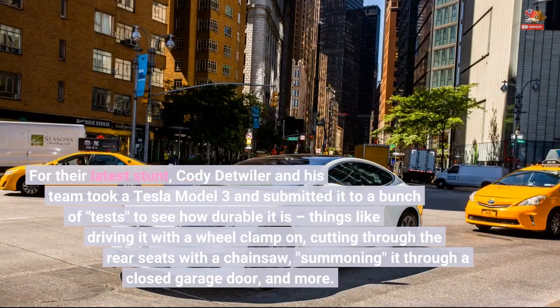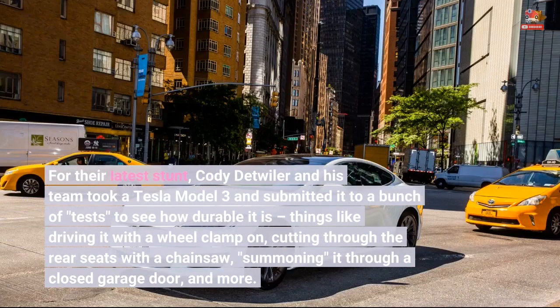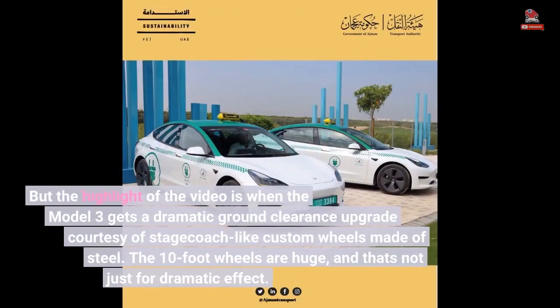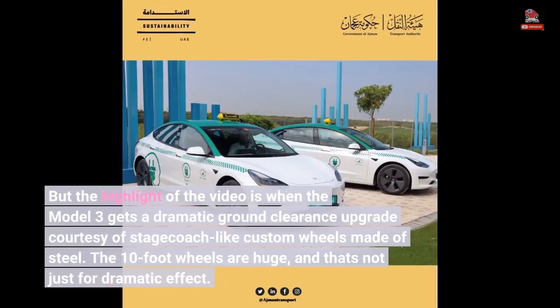For their latest stunt, Cody Detweiler and his team took a Tesla Model 3 and submitted it to a bunch of tests to see how durable it is — things like driving it with a wheel clamp on, cutting through the rear seats with a chainsaw, summoning it through a closed garage door, and more. The highlight of the video is when the Model 3 gets a dramatic ground clearance upgrade courtesy of stagecoach-like custom wheels made of steel.